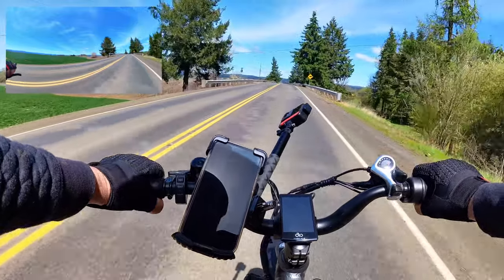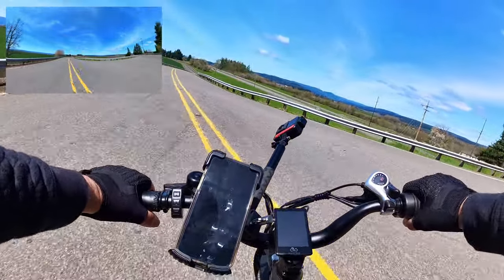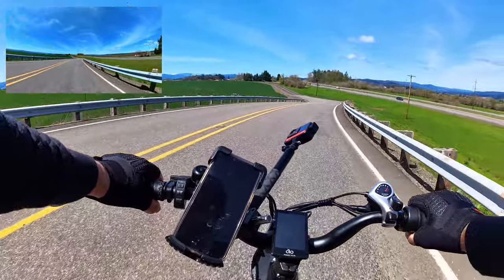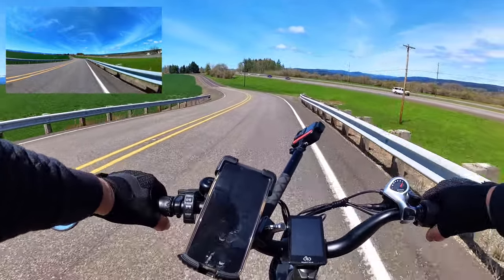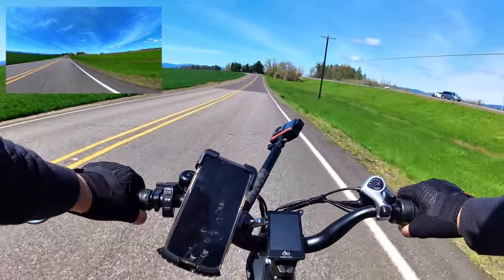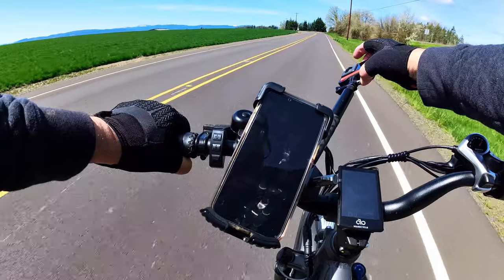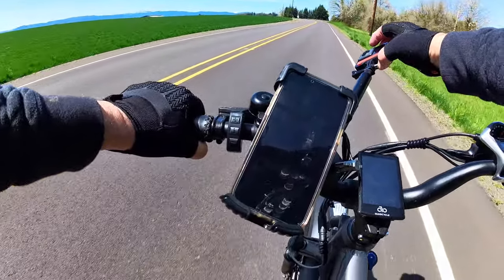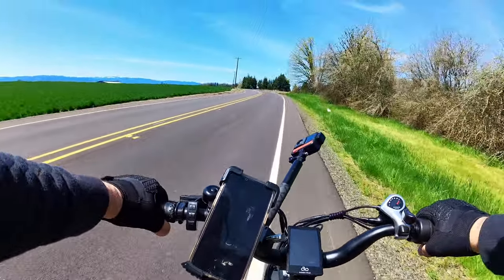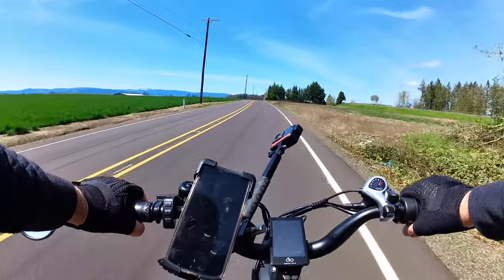Tomorrow's going to be nicer and the day after even nicer — it's supposed to be a nice week up through Saturday, so I'm excited. You can still see snow on the mountains out there. It's a little cold, right around 60 degrees, but it will improve as we go along. I'm turning this camera off now and we're just going to ride with the chest cam on.